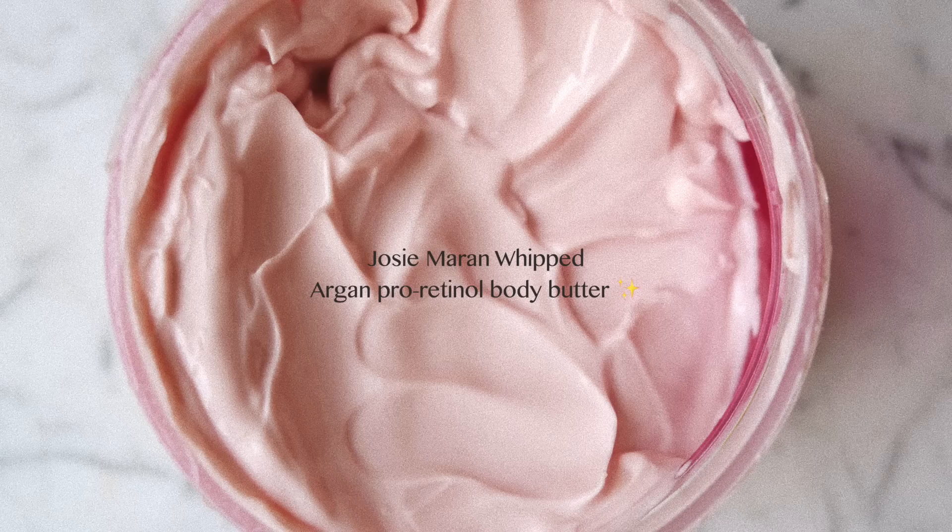Speaking of moisturizers, another beauty product I wanted to talk about is the Josemaran Whipped Argon Pro Retinal Body Butter. This portion of the video is very kindly sponsored by Josemaran, and I am so excited to finally talk about this product because I have been using it in my body care routine for probably over a month now. They sent me a sample over a month ago and I've been using it nonstop since. You guys probably know because I've mentioned it a million times that I have a lot of issues with texture on my body, specifically on my arms — I have keratosis pilaris, which is super annoying. They're like little bumps all over the arm and they really flare up, especially this time of year when winter rolls around and my skin gets super dry, flaky, irritated, and bumpy.